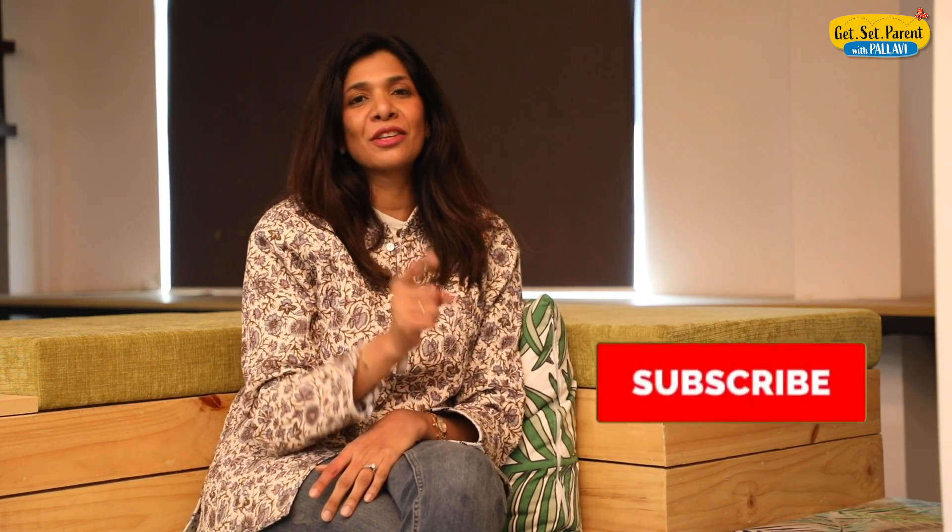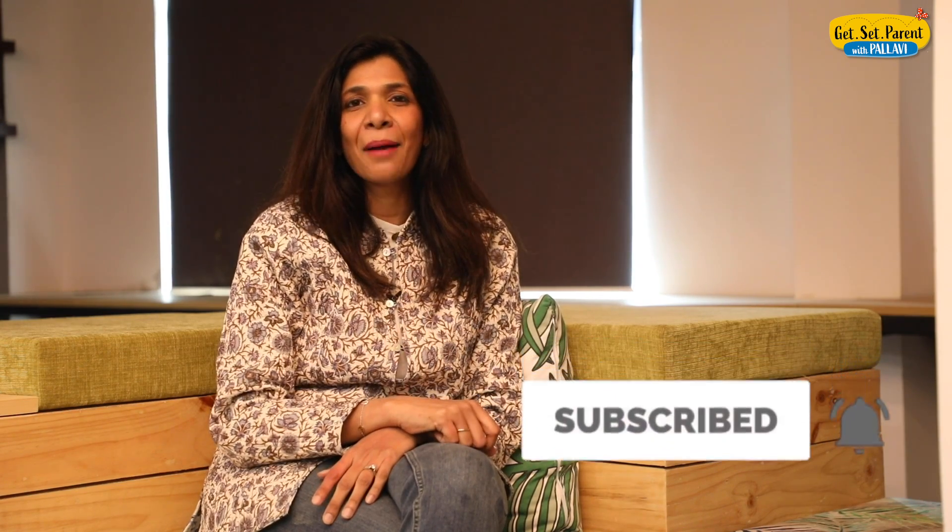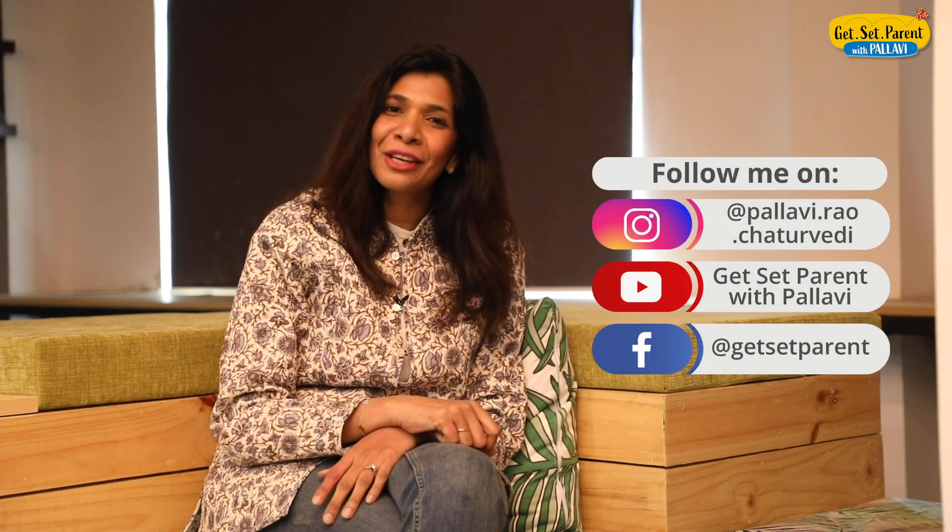Thank you so much, and I'll see you soon on the next episode. Before you go, please don't forget to subscribe by pressing the bell icon, and follow me on Instagram and Facebook as well. Thank you, and take care.